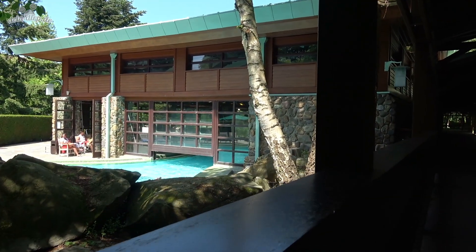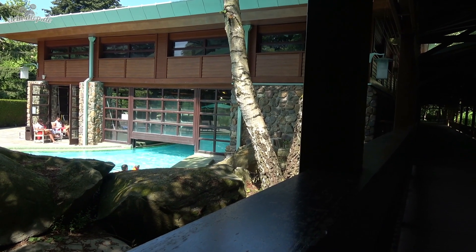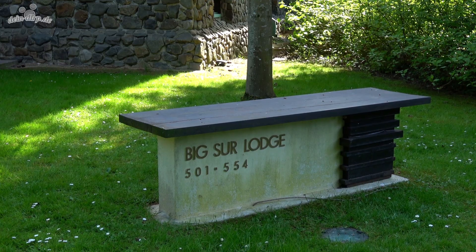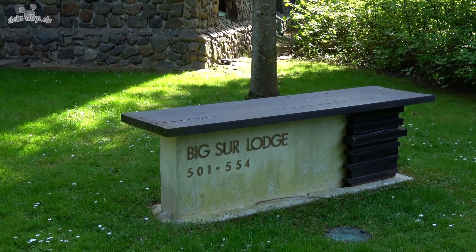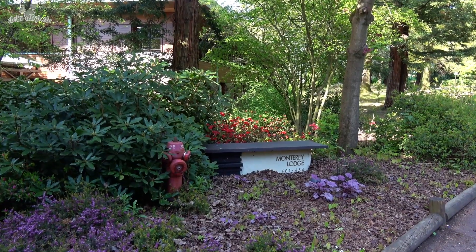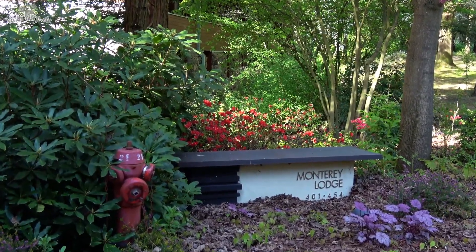In the first lodge, there is a pool and fitness area. Right next to it is the Yellowstone Lodge. It includes Big Sur, Yosemite, Monterey and Sierra Lodge. The names all reference famous national parks located in the West of North America.